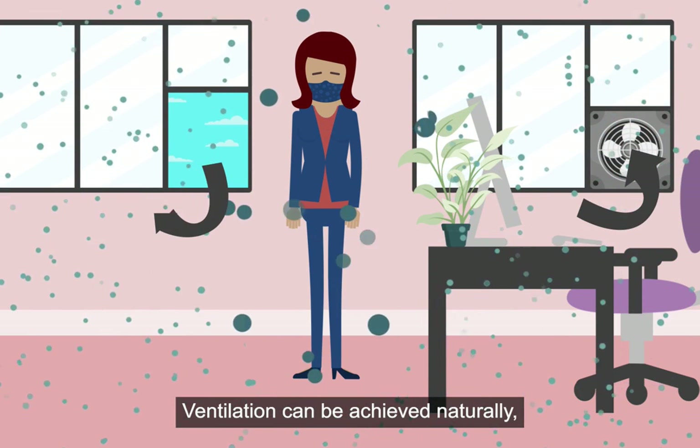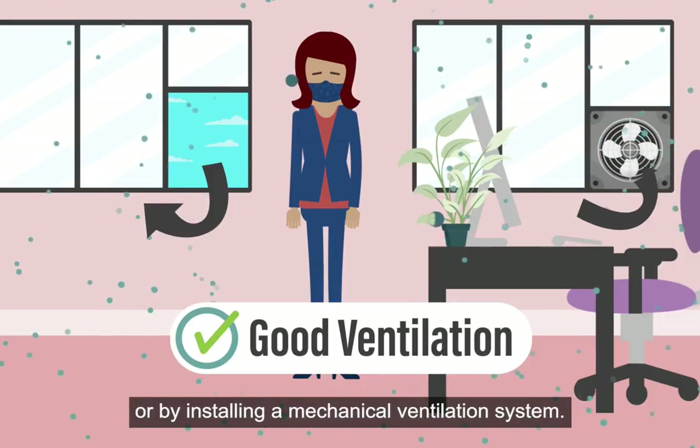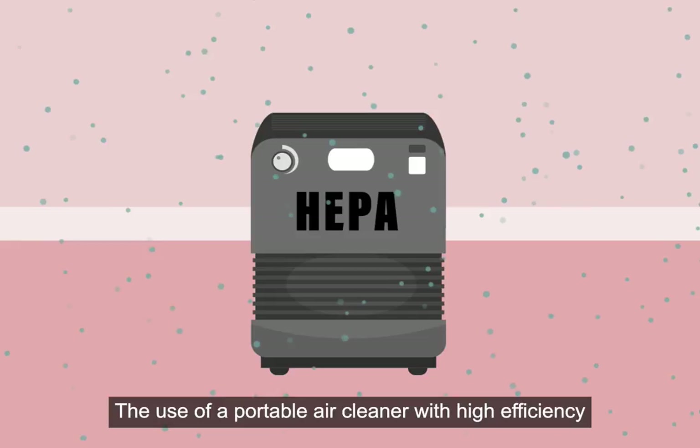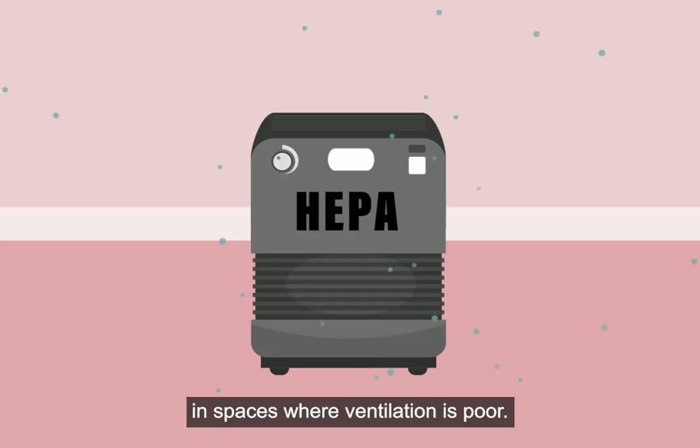Ventilation can be achieved naturally by opening doors or windows to the outside, or by installing a mechanical ventilation system. The use of a portable air cleaner with high-efficiency particulate air, HEPA filters, could be considered in spaces where ventilation is poor.